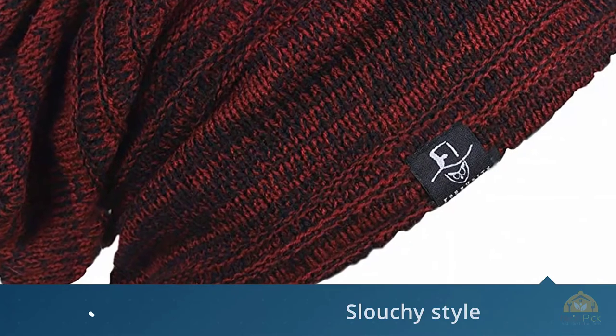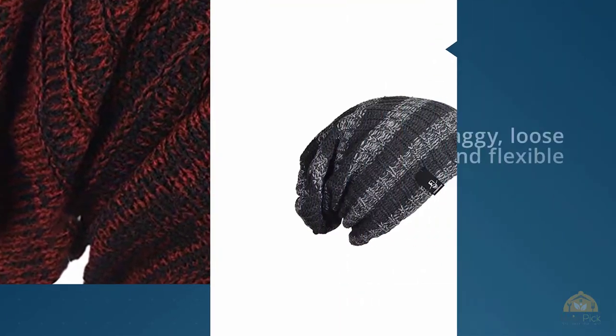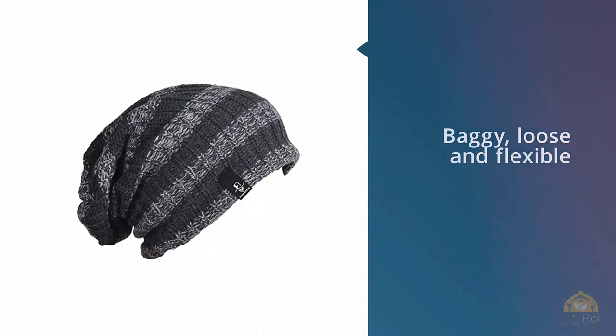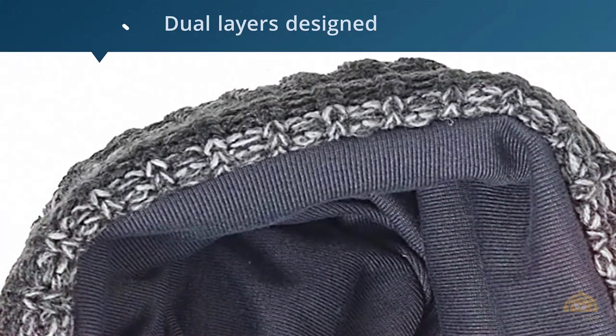My head is about 7 and 5/8ths to 7 and 3/4 and it is tight. It does not slouch as much as in the picture — it's tight, not looking baggy with a flap over the top. It is warm though; it's got an inside layer that's different material from the outside.